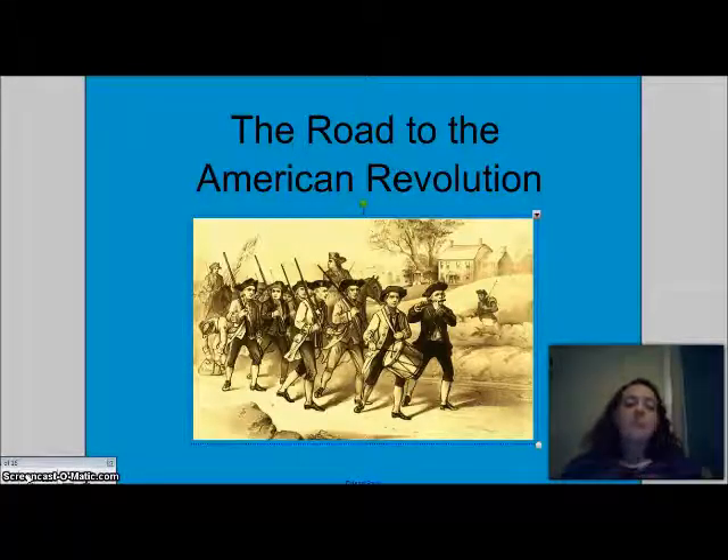Remember, in 1763 we had the Proclamation of 1763, and we said last week that this made the colonists very dissatisfied. They had just fought for nine years in the French and Indian War and wanted to move to the Ohio River Valley, but the Proclamation of 1763 kept them from going there.